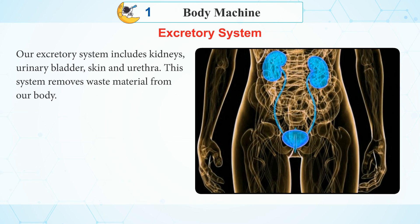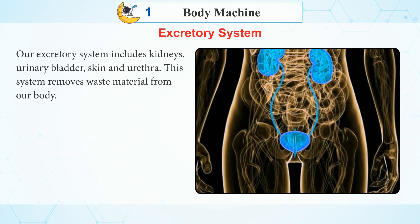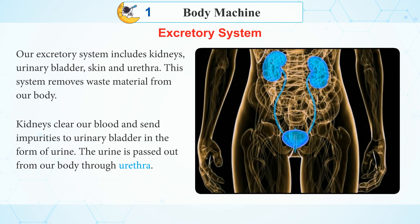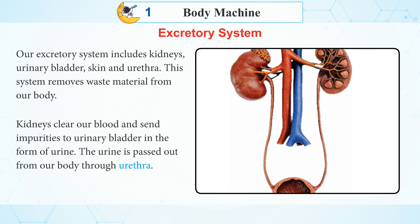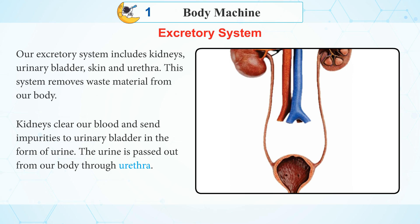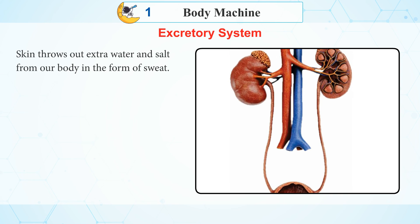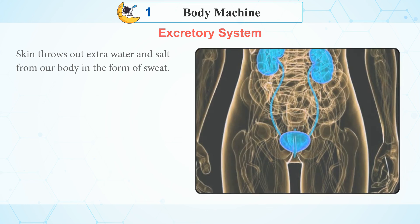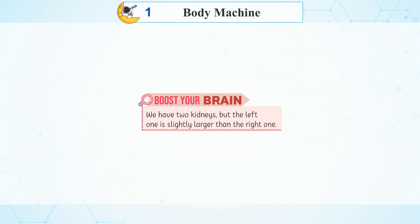Excretory System: Our excretory system includes kidneys, urinary bladder, skin, and urethra. This system removes waste material from our body. Kidneys clean our blood and send impurities to the urinary bladder. Urine is passed from our body through the urethra. Skin throws out extra water and salt from our body in the form of sweat. Boost your brain: We have two kidneys, but the left one is slightly larger than the right one.